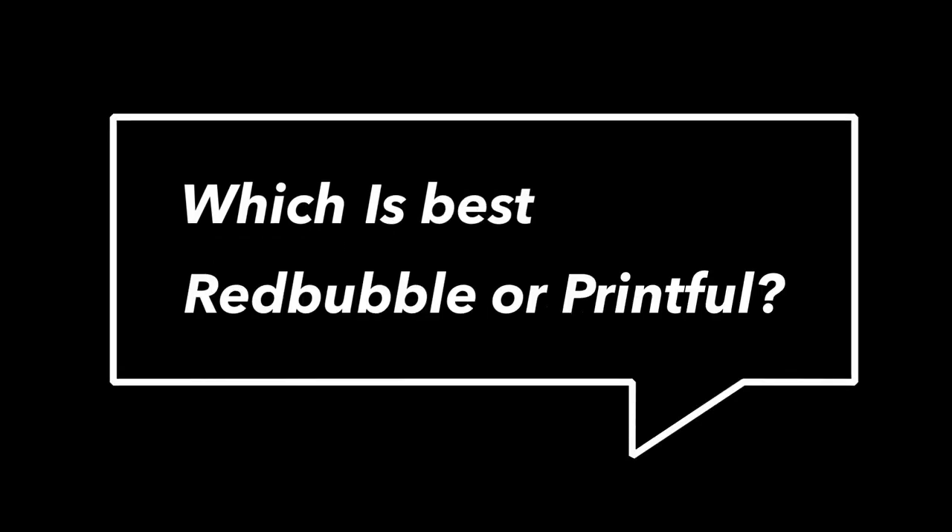What do you guys think? I'm interested to see your thoughts — put your comment below on which one you think looks best. Check out this video to find out my personal favorite method of printing shirts, all-over print.